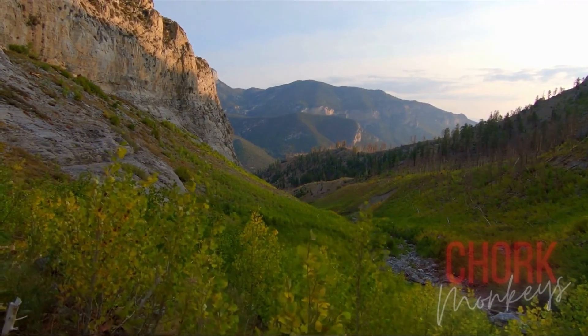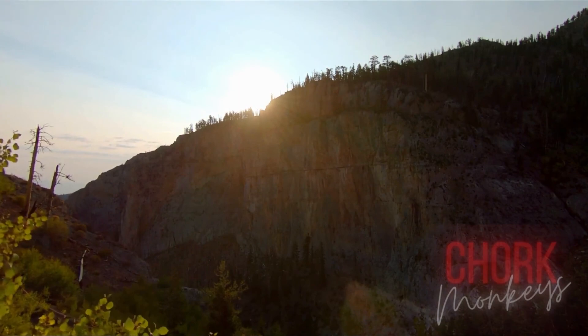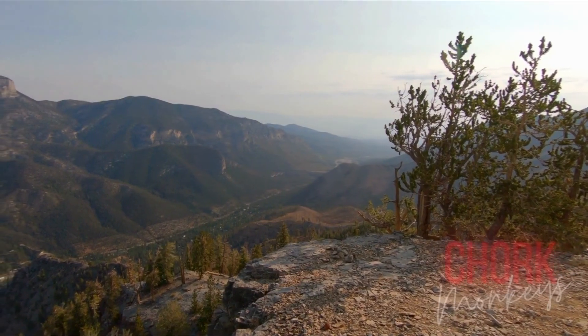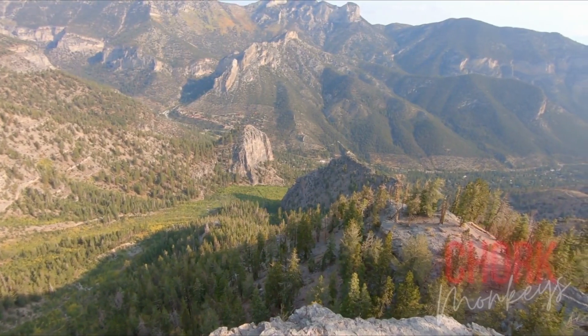Mount Charleston is a short drive away, free to hike, free to be one with nature. You could spend hours here exploring. Bring plenty of water and a lunch for the full experience.